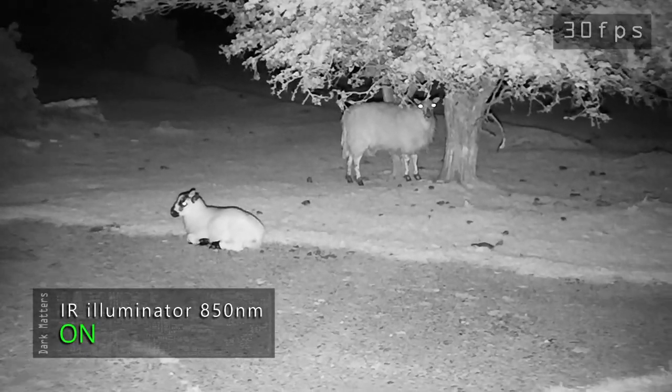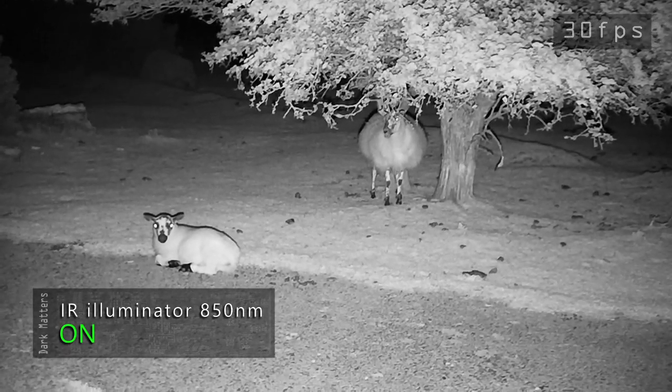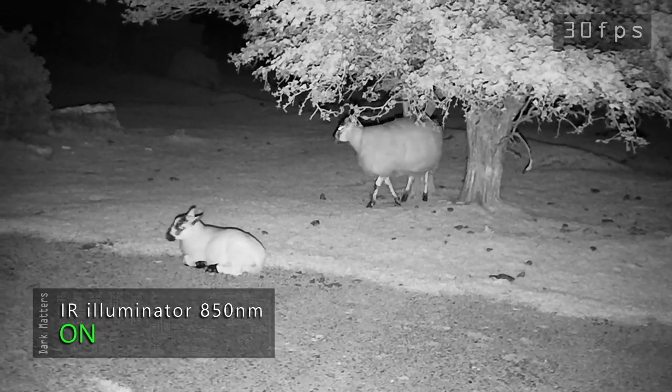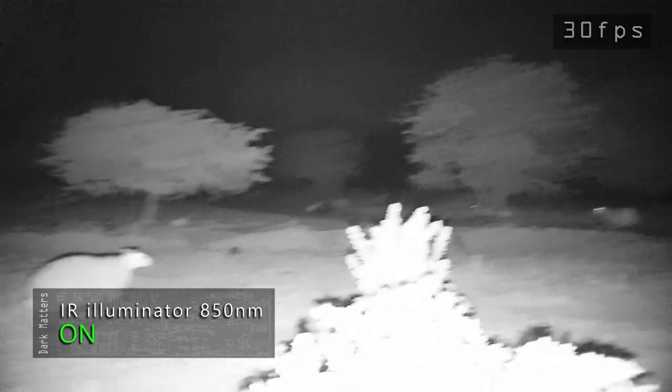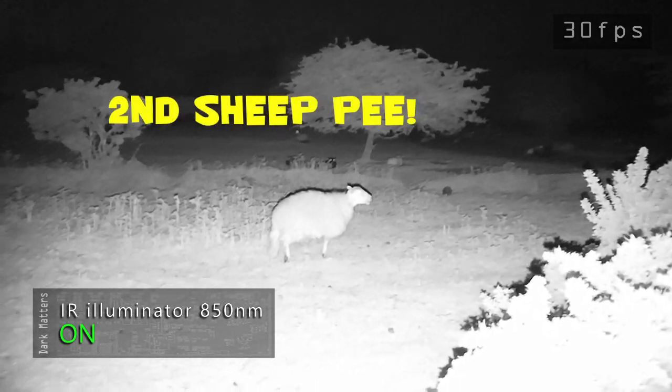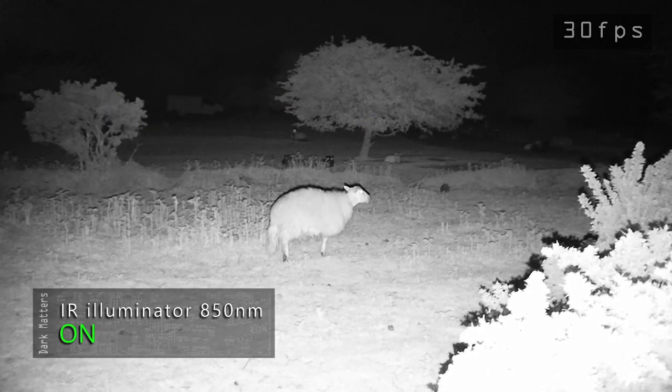Animals tend to let you get quite close in the dark. It's like they feel like you can't see them. I never do this through the day, as I found out earlier when I first arrived. Again? Seriously?